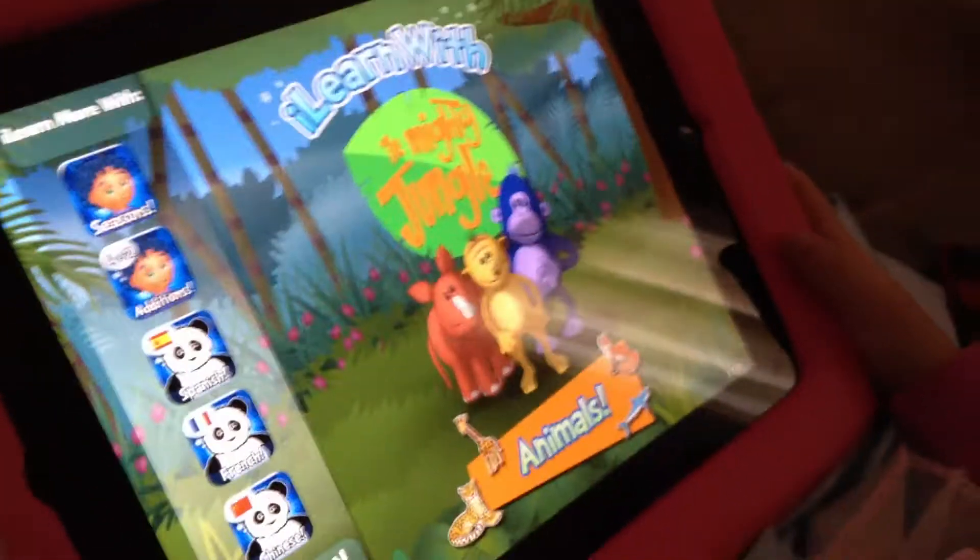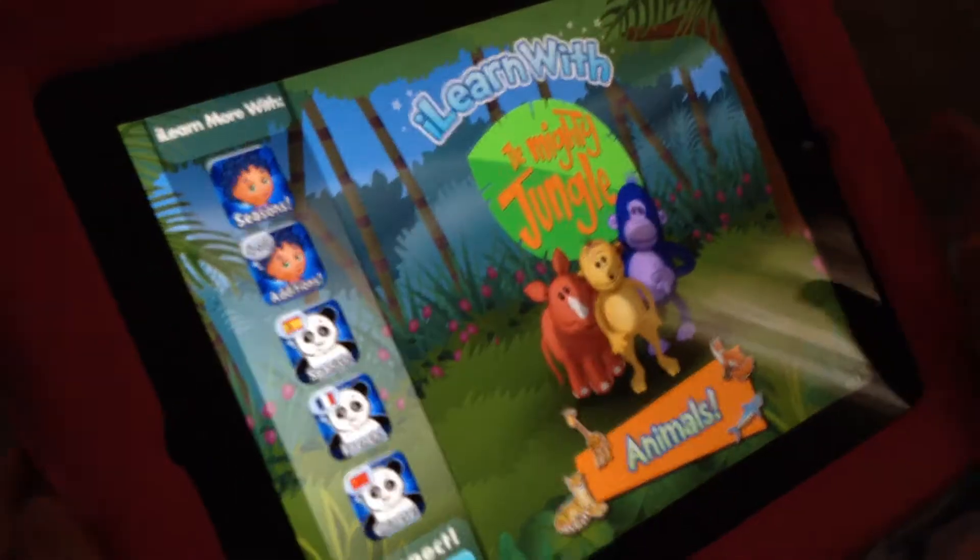Okay, so this is I Learn With Poco Animal. Let's see. Show me how it works. Animals.